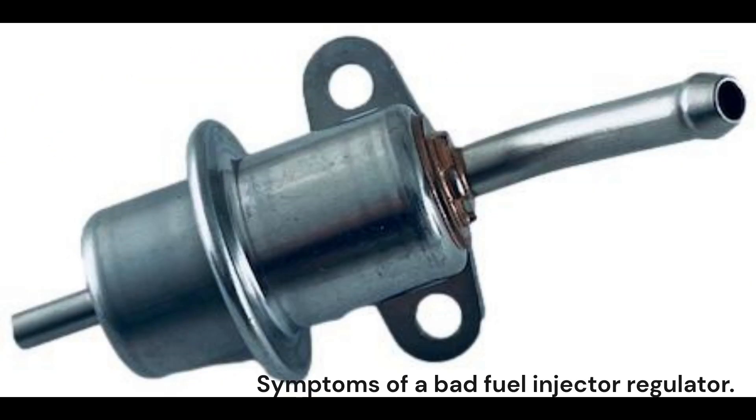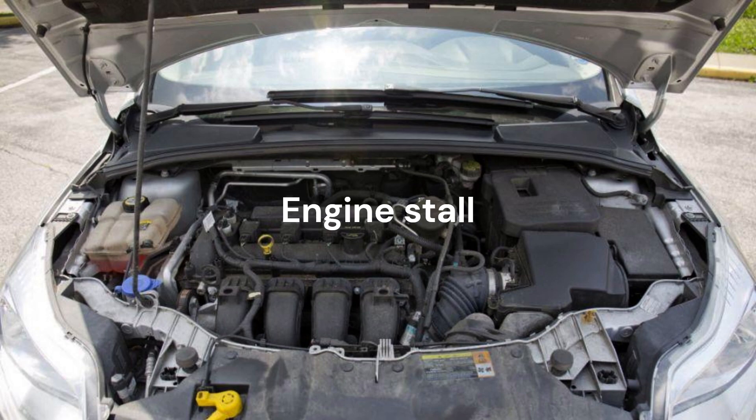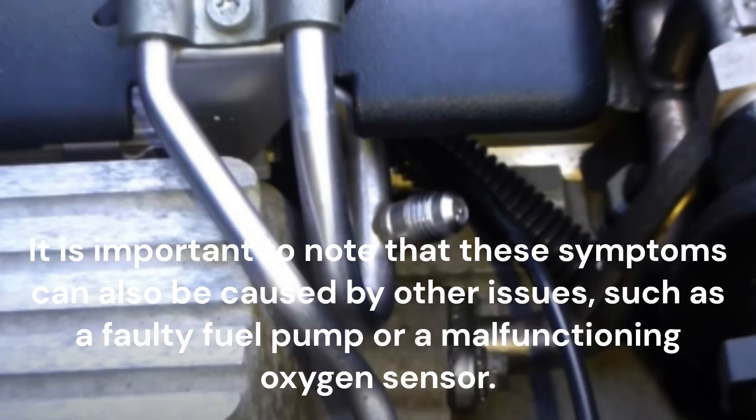Symptoms of a bad fuel injector regulator include: poor fuel economy, engine misfire, engine stall, check engine light, black smoke from the exhaust tailpipe, and a smell of fuel on the oil dipstick. It is important to note that these symptoms can also be caused by other issues, such as a faulty fuel pump or a malfunctioning oxygen sensor.